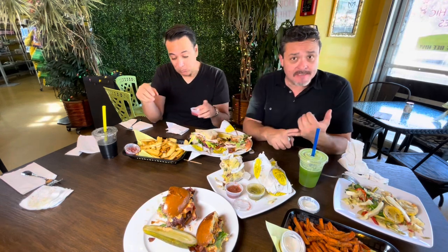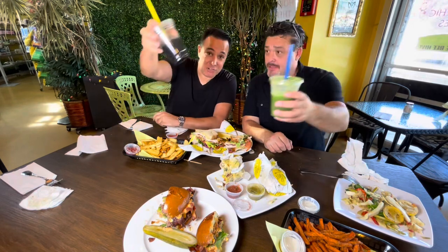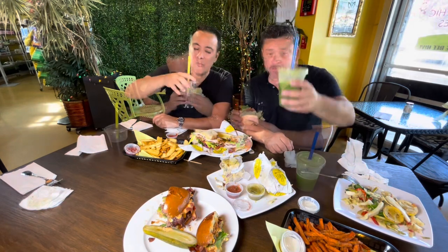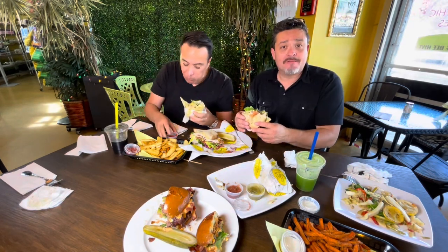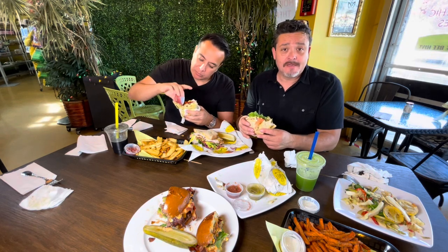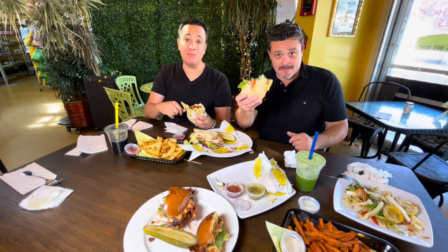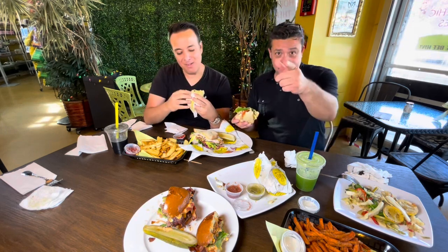They've got supplements, vitamins, CBD, and fresh juices. Cheers! So if you're in Whittier, stop at the Beehive and get yourself some good organic food. Until next time, I'm Mike. I'm Bill. Welcome to Grubbin'. See you around.